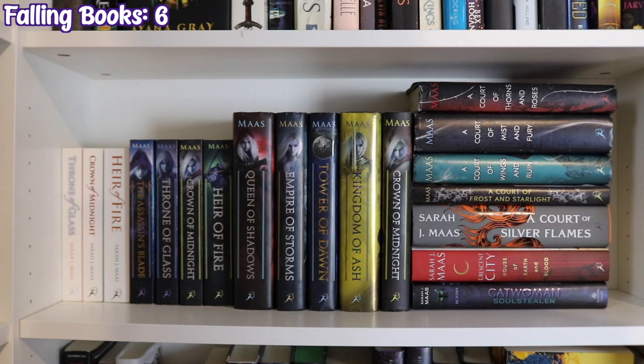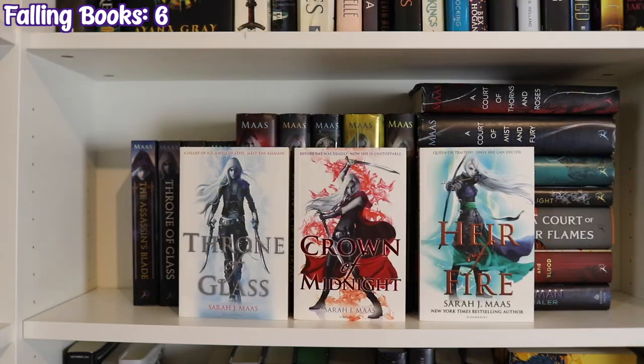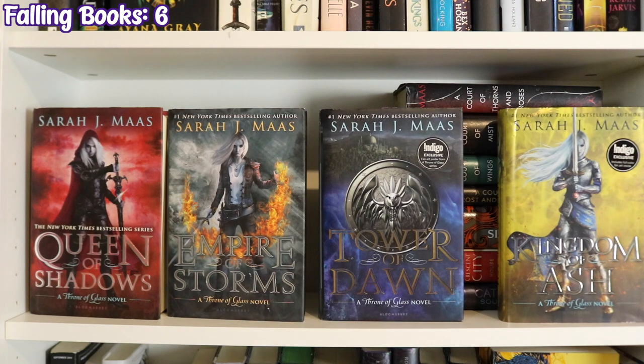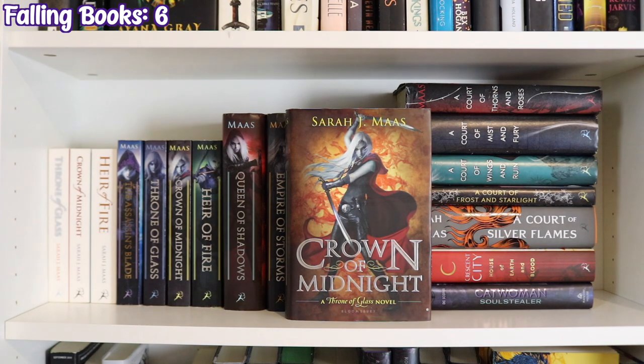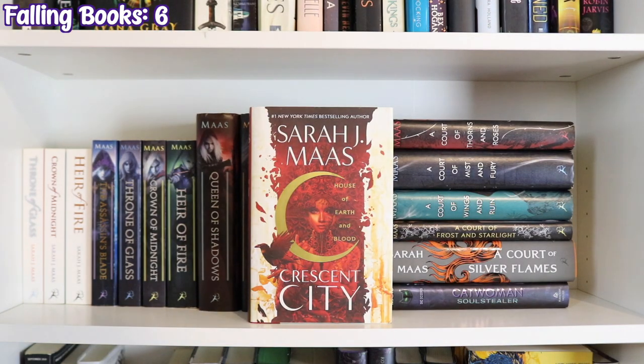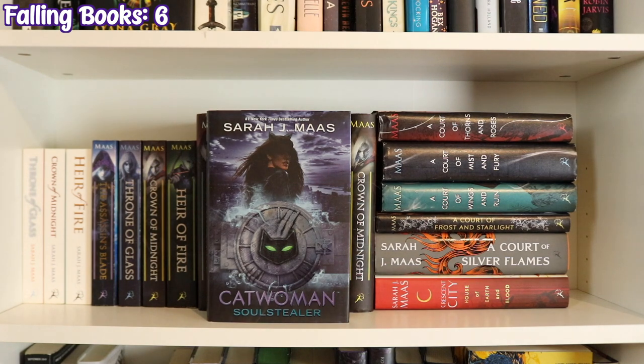Back to the first bookcase, the next shelf down is my Sarah J. Maas collection, starting with the UK editions of the first three Throne of Glass books: Throne of Glass, Crown of Midnight, and Heir of Fire. Then the US editions: The Assassin's Blade, Throne of Glass, Crown of Midnight, Heir of Fire, Queen of Shadows, Empire of Storms, Tower of Dawn, and Kingdom of Ash — plus a hardcover copy of Crown of Midnight. The Court of Thorns and Roses series: A Court of Thorns and Roses, A Court of Mist and Fury, A Court of Wings and Ruin, A Court of Frost and Starlight, and A Court of Silver Flames. House of Earth and Blood — the first book in the Crescent City series — and Catwoman: Soulstealer, arguably my least favorite Sarah J. Maas book.